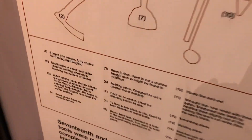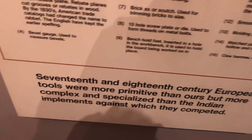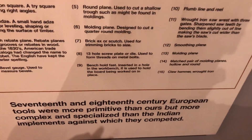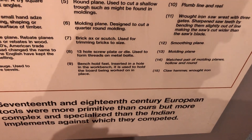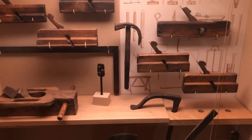You've got all this in European pictures. European technology is located here — it's what they would use back in the day. The 17th and 18th centuries European tools were more primitive than ours, but more complex and specialized than the Indian implements against which they competed. You can see all these tools that the Europeans would use back in the 16th and the 1700s.